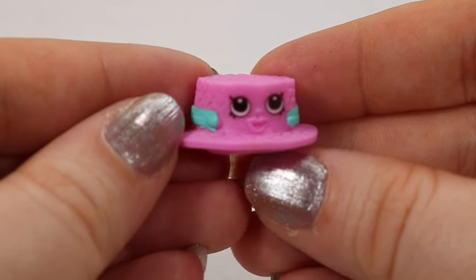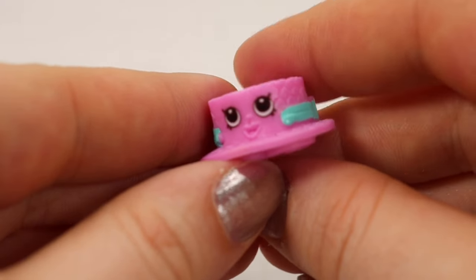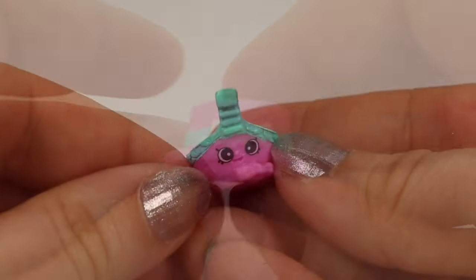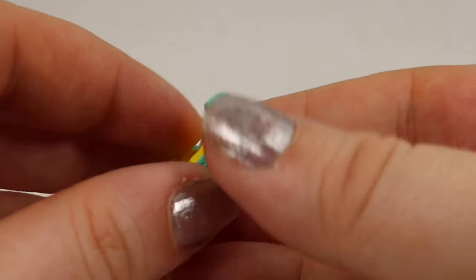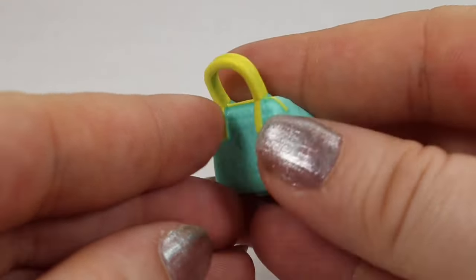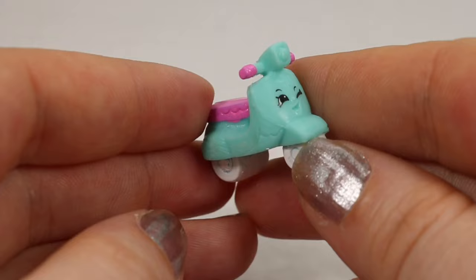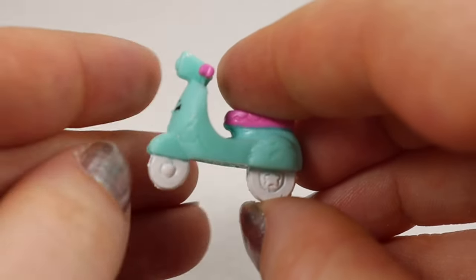Almost half the Shopkins we found in today's video are from the Italian Tour. We have Bianca Boater Hat — I really like that her arms make the band that goes around the brim of the hat and there's a little bow in the back. We also found Lola Gondola; she's another common and she's our little boat. We get Bettina Bag, she's a rare find with a little pink heart on the front, and one of my favorite finds is Maria Moped — another rare find with a little pink seat and little white wheels that even has a tiny star on it.